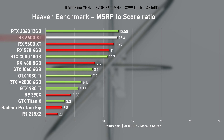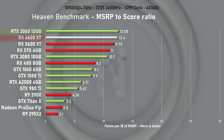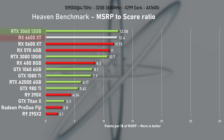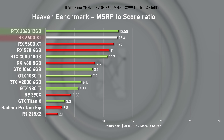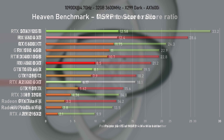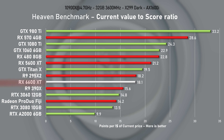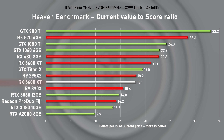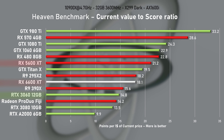Looking at the MSRP-to-score ratio, the 6600 XT scored slightly below the RTX 3060, but both cards were selling for almost double their MSRP so that metric is hard to use. As for used value, a good clean example can be had for around £190 or $230 USD, making it better value over the RTX 3060, though slightly worse than the 5600 XT.